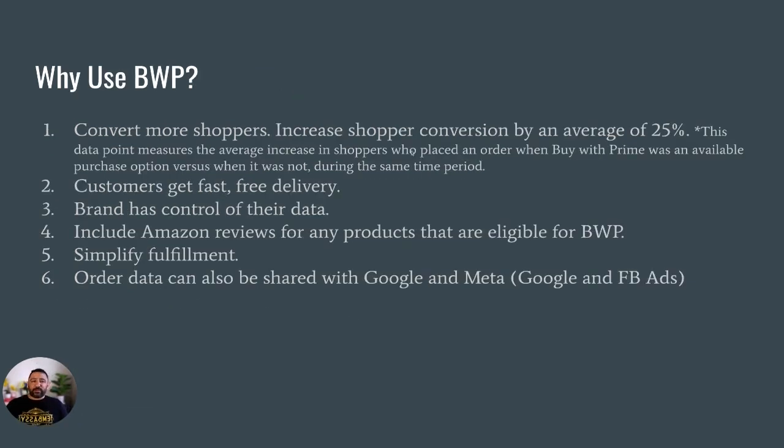Why use BWP? Basically, BWP increases conversion. According to Amazon, there was a 25% conversion increase when sites used the Buy With Prime button versus the same period when the button was not available. Again, customers get fast free delivery, and the brand keeps control of their data, which is nice.